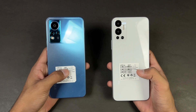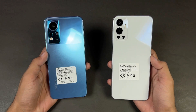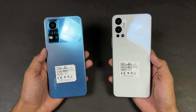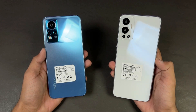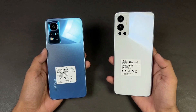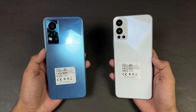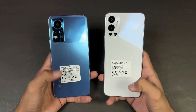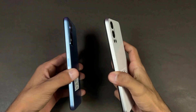On the back we have triple cameras on both phones. We have a 50 megapixel main camera on the Infinix Note 12 versus a 13 megapixel on the Infinix Hot 12, with a 2 megapixel depth sensor and AI lens on the Hot 12. On the Infinix Note 12 we also have a 2 megapixel depth sensor and AI lens. The back on both phones is made up of plastic and the frame also is made up of plastic.